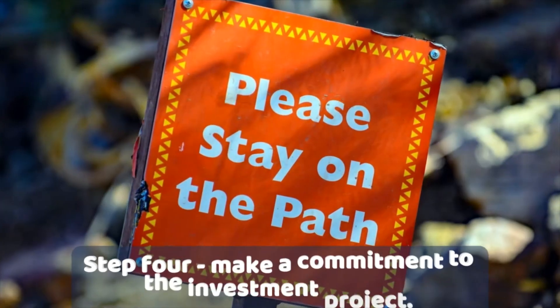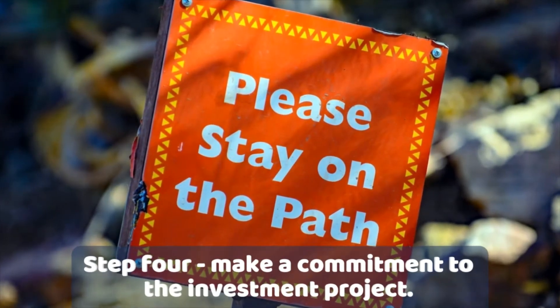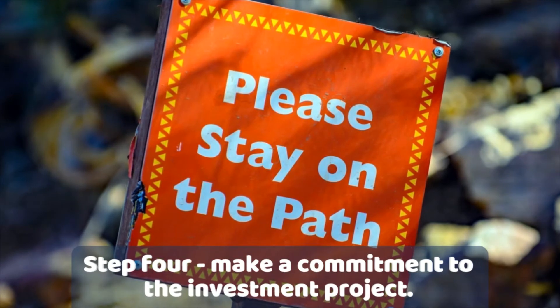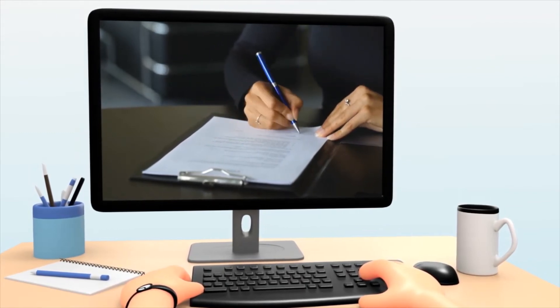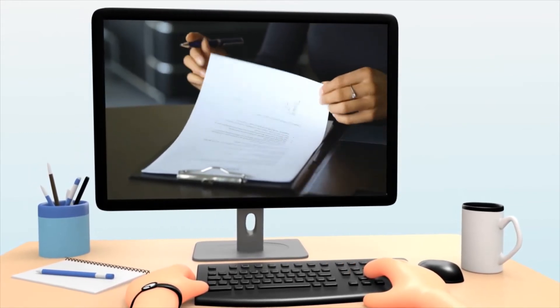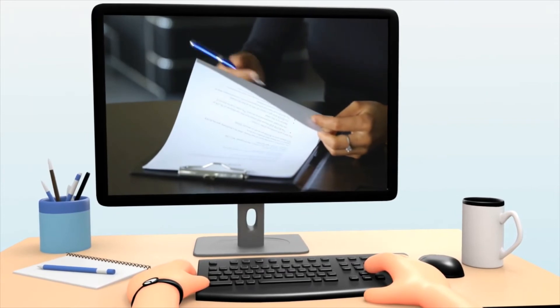Step number 4 is to commit to the project that you decided to invest in. Step number 5, review and sign the legal paperwork that is sent to you, and that entails reviewing the private placement memorandum.